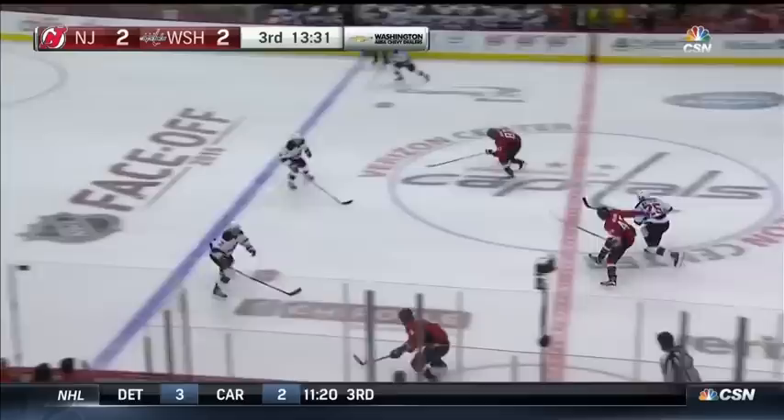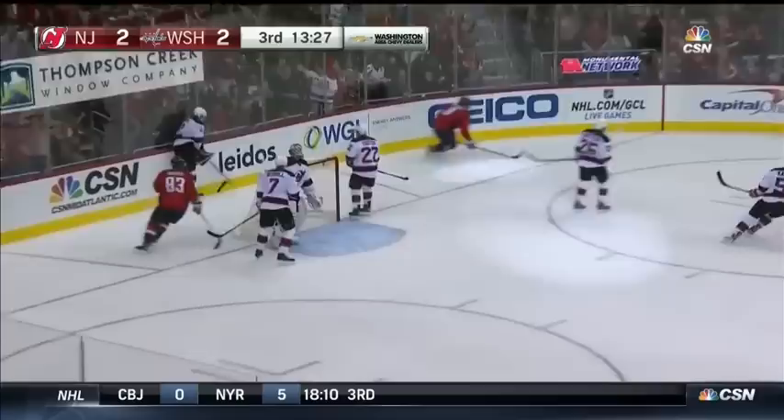Upset there by Nate Schmidt. Capitals have the puck and it's Ovechkin roaring through neutral ice. Alex Ovechkin on the toe drag, right to the cooker — he scores!